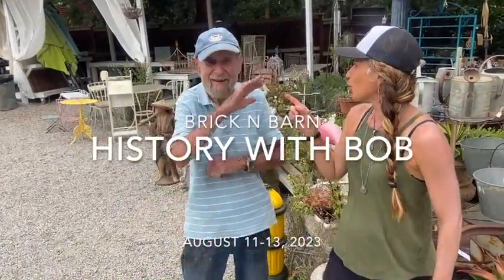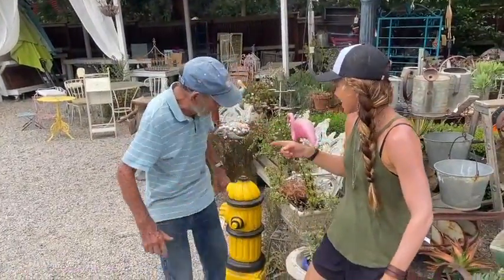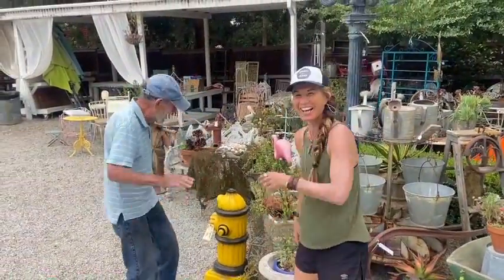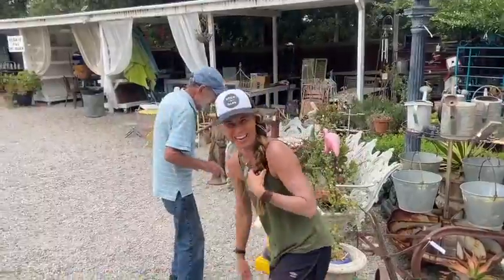Here I am. Bob, you're a hot dog today. I better cool off on the fire hydrant. I like how I put his bottom to the fire hydrant.